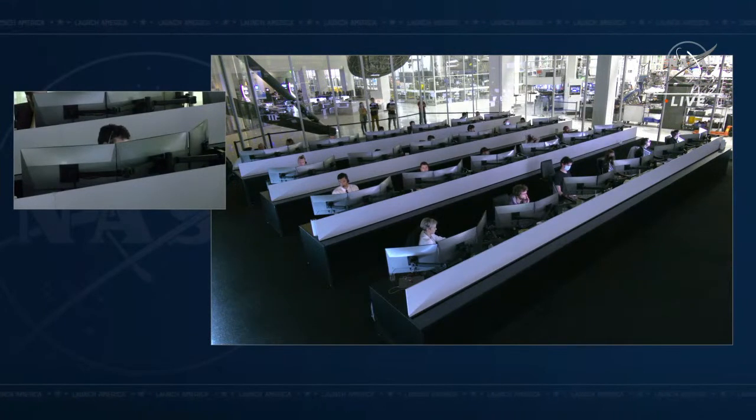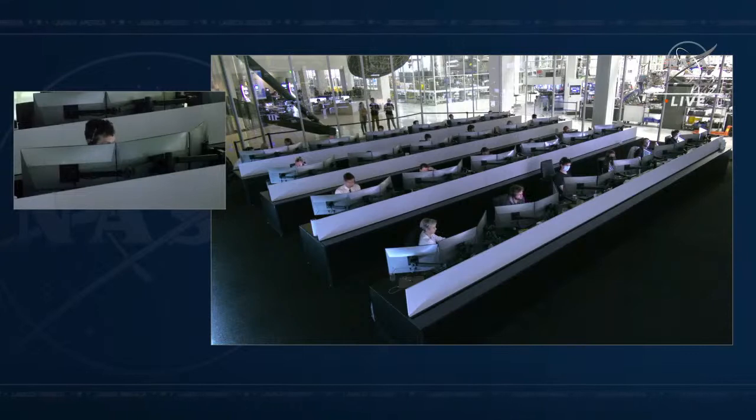Second item: when able, check and see if there are any retracted pins on the suit side of the umbilical. No retracted pins — all proud. Copy, no retracted pins, all proud. Third item: take a look at the suit side interface on your suit and see if there's any FOD or anything connected to any of those pin-out connections. No FOD when I first connected and no FOD currently. Copy — all clean interfaces.